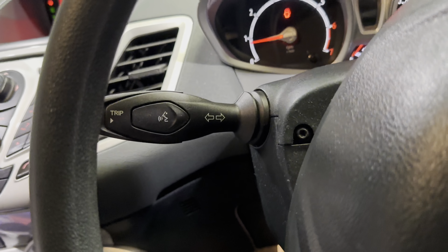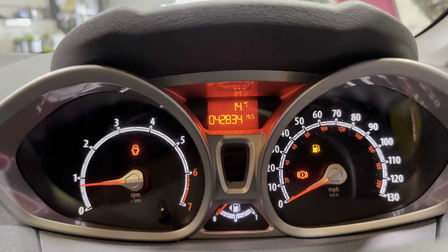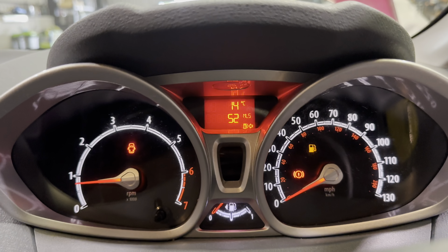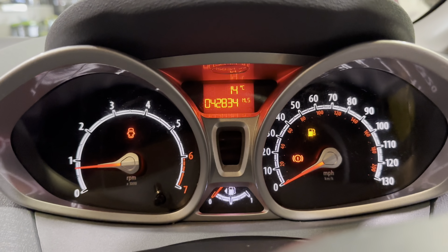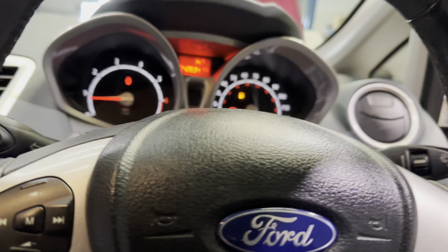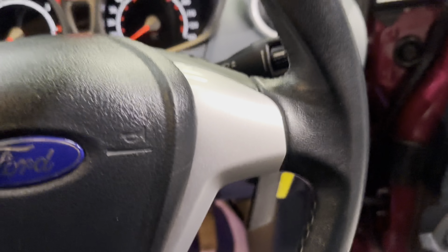We also have this very nice multifunction steering wheel with media controls — volume up and down and skip tracks. You indicate to start, and this trip button controls the screen just here. As you can see, just under 43,000 miles on this one, and you can display all sorts of different things on there. The wiper stalk is just here and just here are your lights — nice and simple, nothing you don't need, and very little to go wrong.